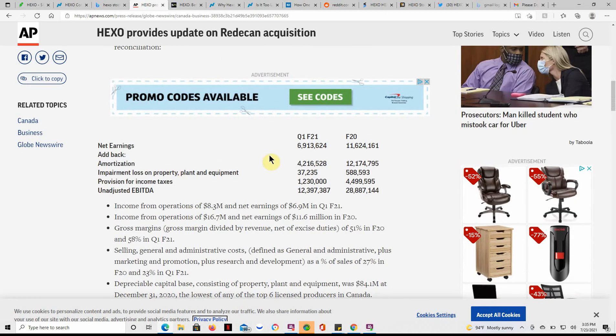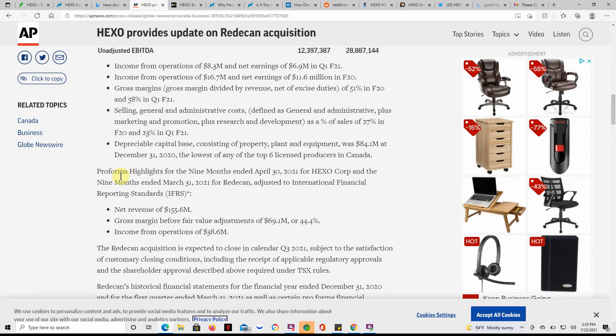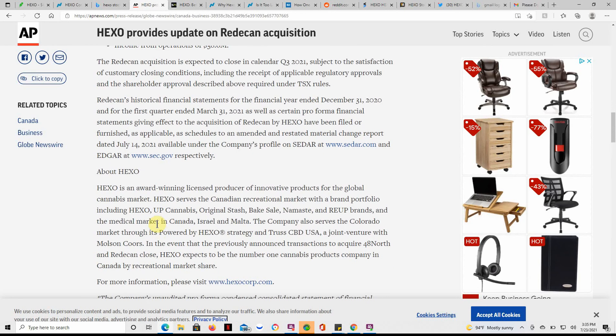Here's some more earnings information — income from operations, selling general and administrative costs, and depreciable capital base. Feel free to pause and go over the rest. Here's a little bit about Hexo: their award-winning licensed producer of innovative products for the global MJ market.